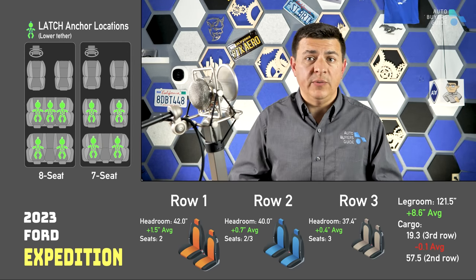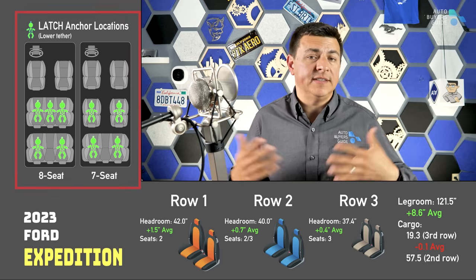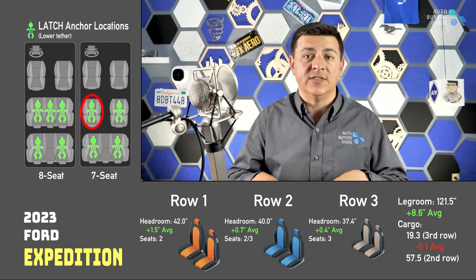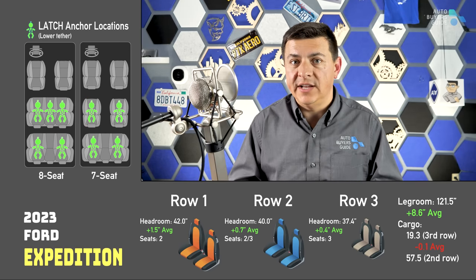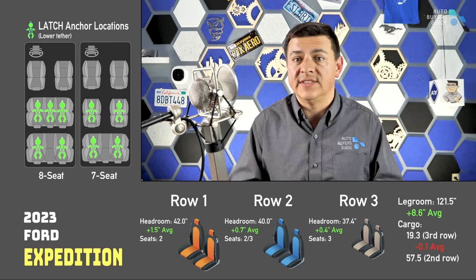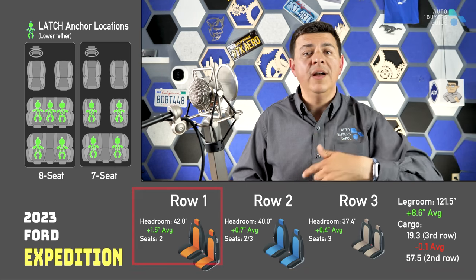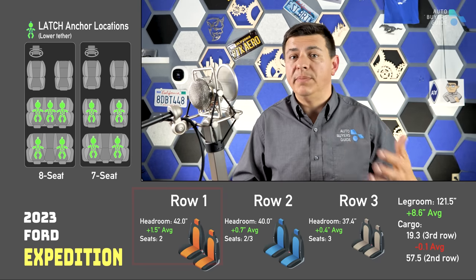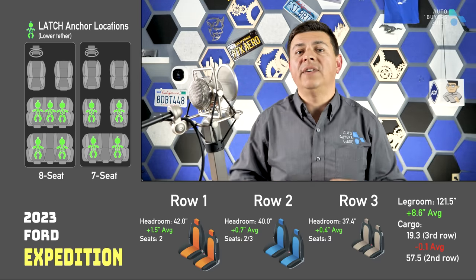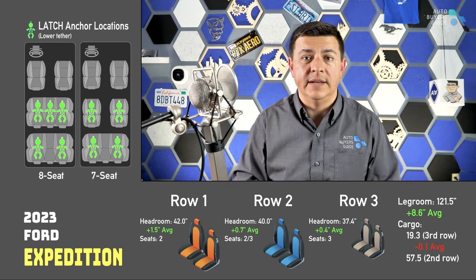Let's pause for a moment and talk about how the graphic on your screen works. On this side of the screen you'll see the common seating configurations for the vehicle — six seat, seven seat, eight seat, etc. The little green icons indicate ISOFIX or latch anchor locations — those are the non-seat belt child seat anchor locations. This does not refer to top tethers. Some vehicles will have more top tethers than latch anchors. At the bottom of your screen you'll find critical dimensions: row one headroom versus average, and the number of seats in each row. Some vehicles get to seven passengers by having three seats in the middle row.